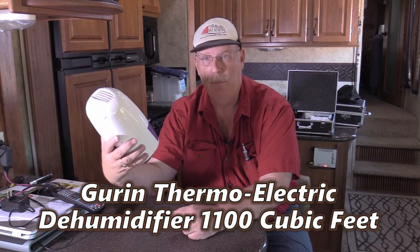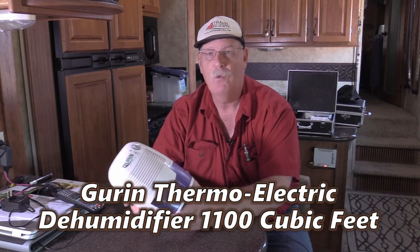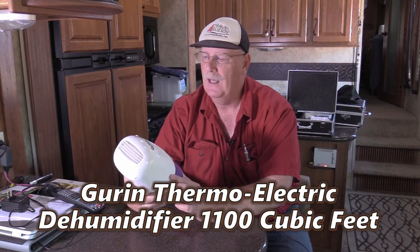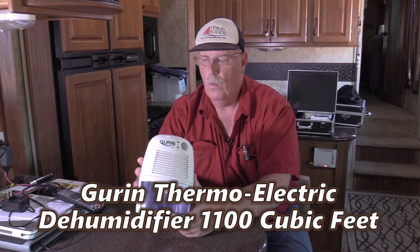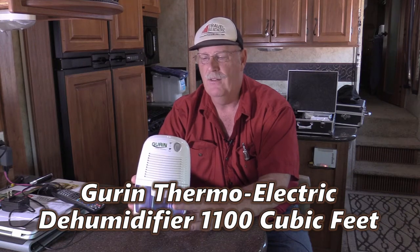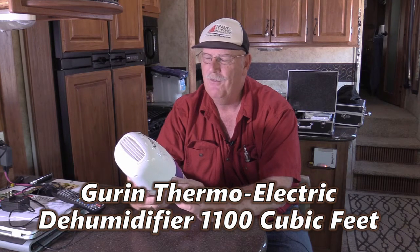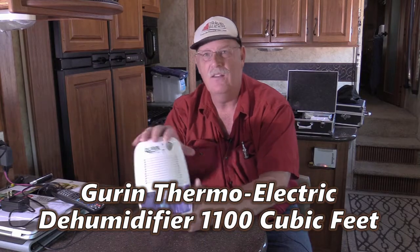We're really happy because we really liked the product, but this one just stopped working and we don't know why. The little light came on but no motor. What a nice thing, how a company stands behind their product. So I'm giving this a double thumbs up of being a great dehumidifier and it's compact — it's not very big.